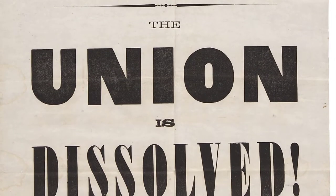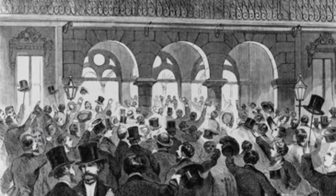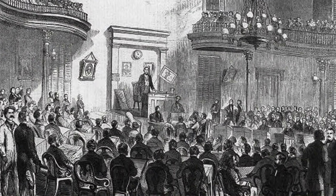On December 20th, 1860, South Carolina was the first state to secede from the Union. And in February 1861, six Southern states met in Montgomery, Alabama to form their own country. They formed the Confederate States of America and elected a president — U.S. Senator Jefferson Davis was selected to be their president, all of this before Lincoln was even inaugurated in March of 1861.